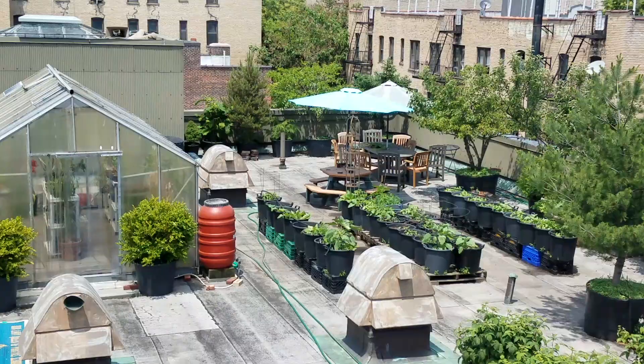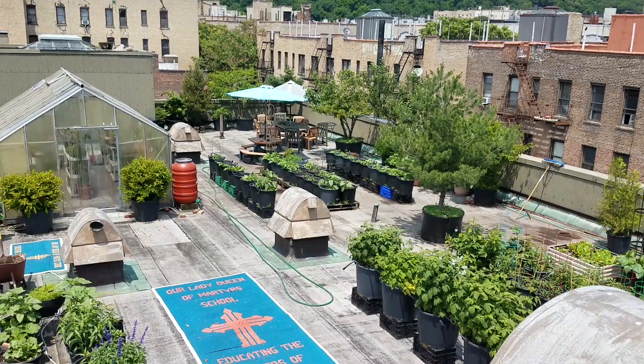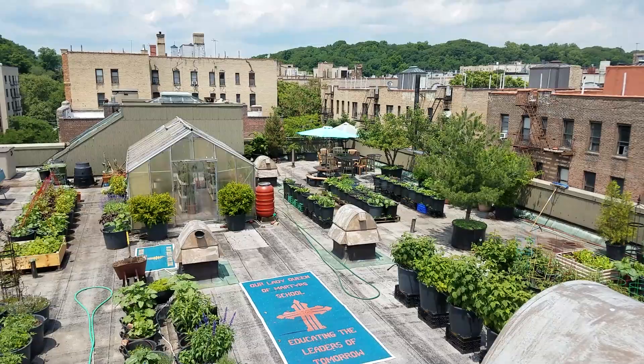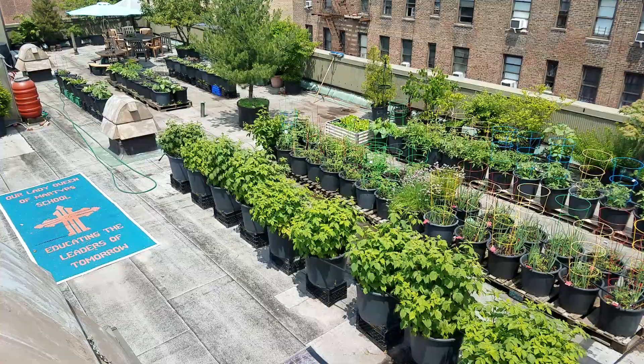I've got a rain barrel set up — we're harvesting rain. I also have a solar station near the rest area where we harvest sun so you can run electronic devices, radios, lights. I've got about four or five of those set up throughout the garden. One of those setups runs a pump which pumps our rain barrel — I just pour fertilizer into the rain barrel and it's an on-demand pump.